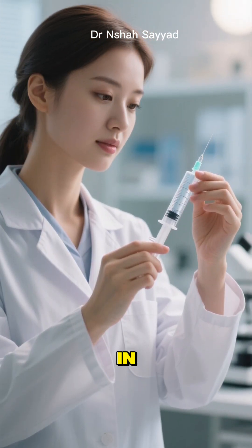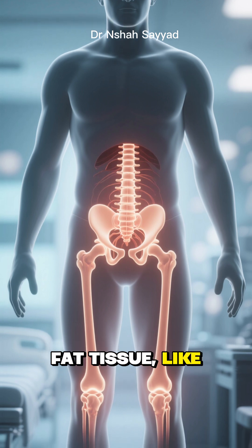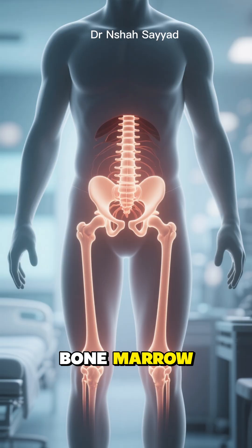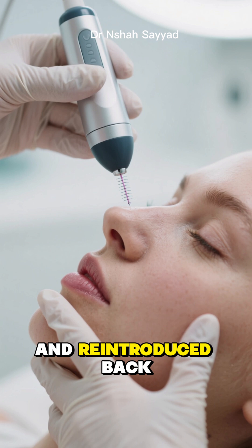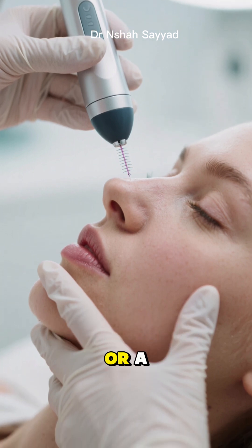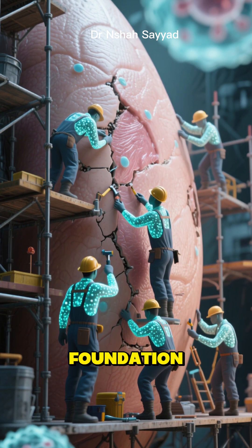This is where stem cell therapy comes in. The procedure usually involves harvesting stem cells from your own body, typically from fat tissue like from your abdomen or thighs, or sometimes from your bone marrow. Don't worry, it's a minor procedure. These powerful cells are then isolated, concentrated, and reintroduced back into your facial skin, either through injections or a technique called microneedling. Think of it like calling in a team of expert construction workers to rebuild and repair your skin's foundation.